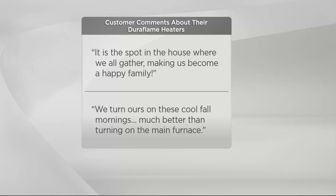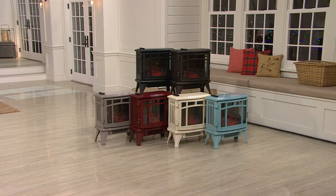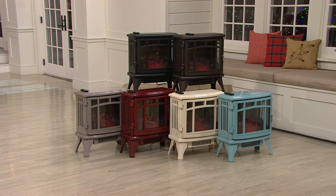Customer quotes: 'It is the spot in the house where we all gather, making us become a happy family.' 'We turn ours on these cool fall mornings — much better than turning on the main furnace.' 'Our kids always argue over who gets to have the fireplace in their bedroom.' And: 'It heated up the basement so that he could watch TV comfortably.' I used one specifically in the basement last Christmas — it kept the guest room warm and she loved having the look of the fireplace.